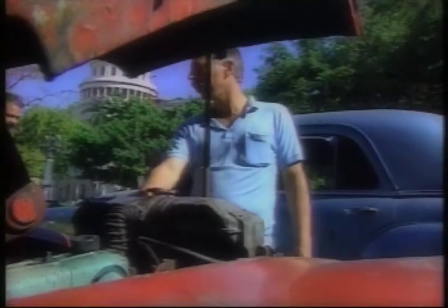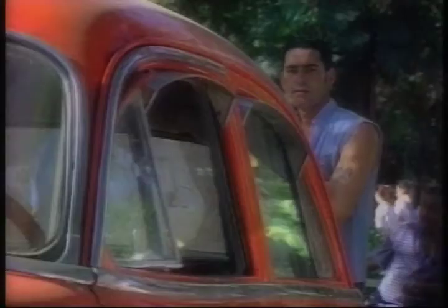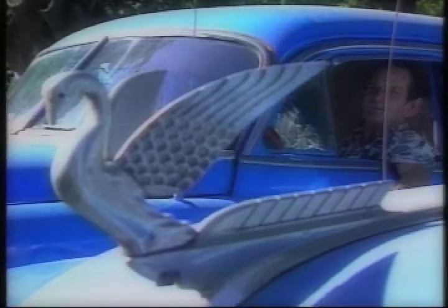He says the radiator is from a different vehicle — it's from a 1951 Soviet truck. So is the carburetor. This kind of automotive transplant is common, and each of these men is their own mechanic. The cars are a tremendous source of pride, and many are considered family heirlooms.